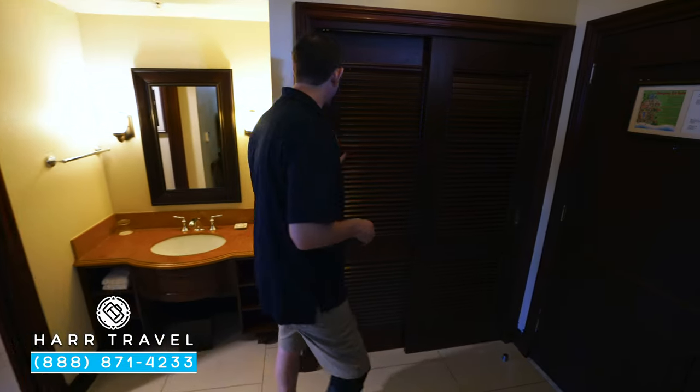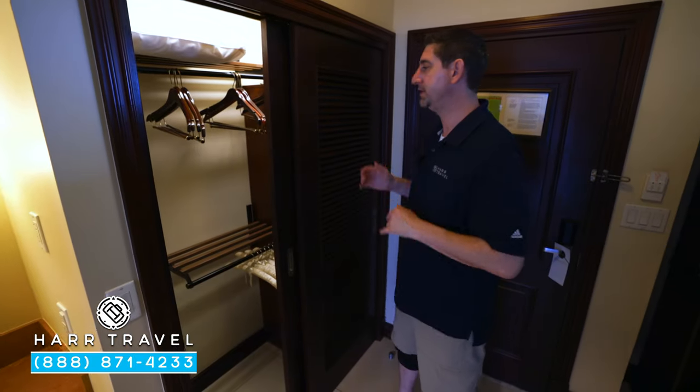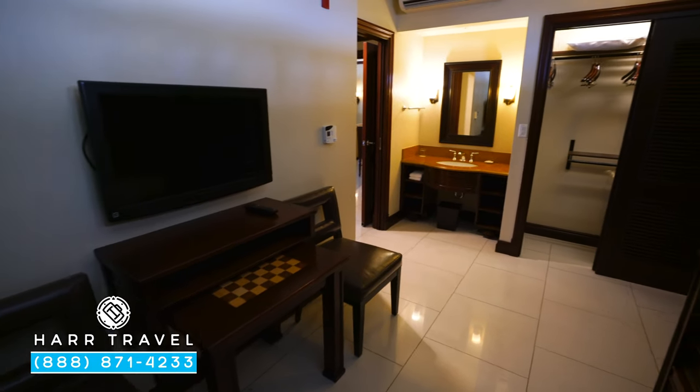Right here you're going to find the second set of storage — this is the closet, with extra pillows and robes, being concierge level, and a ton of storage for you.